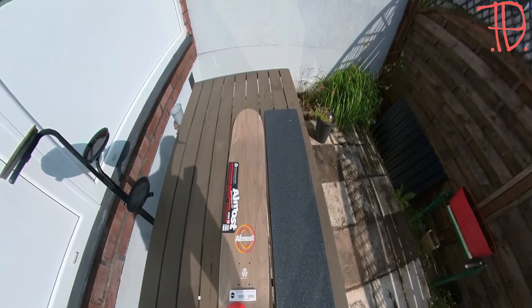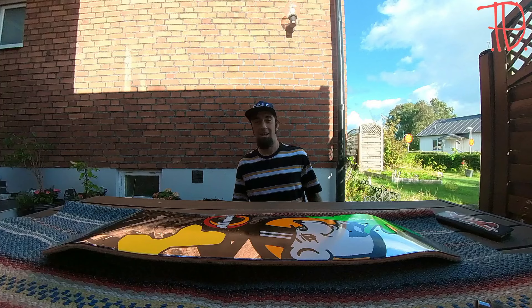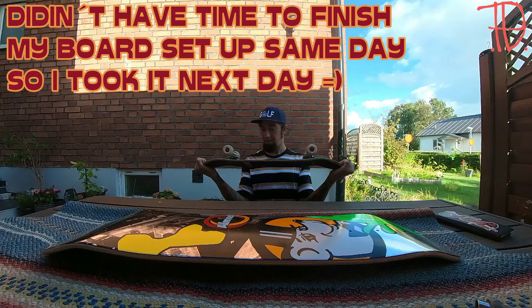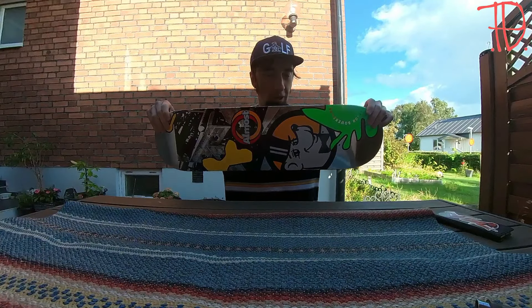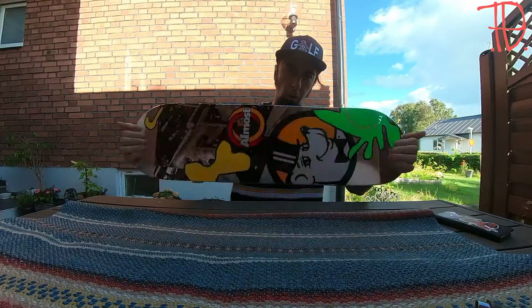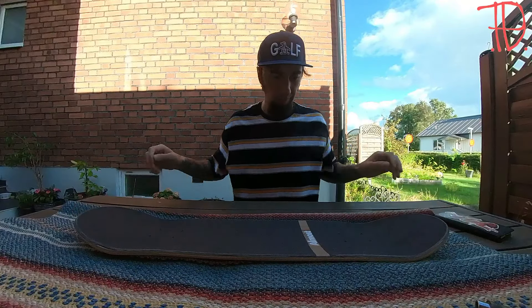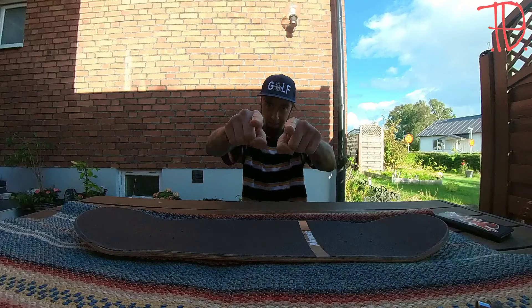Today is the setup of the new board. This Birdhouse board is finally done. Welcome back Tyson Barlbank — or I should say, welcome. Let's set up the board and catch you guys later.